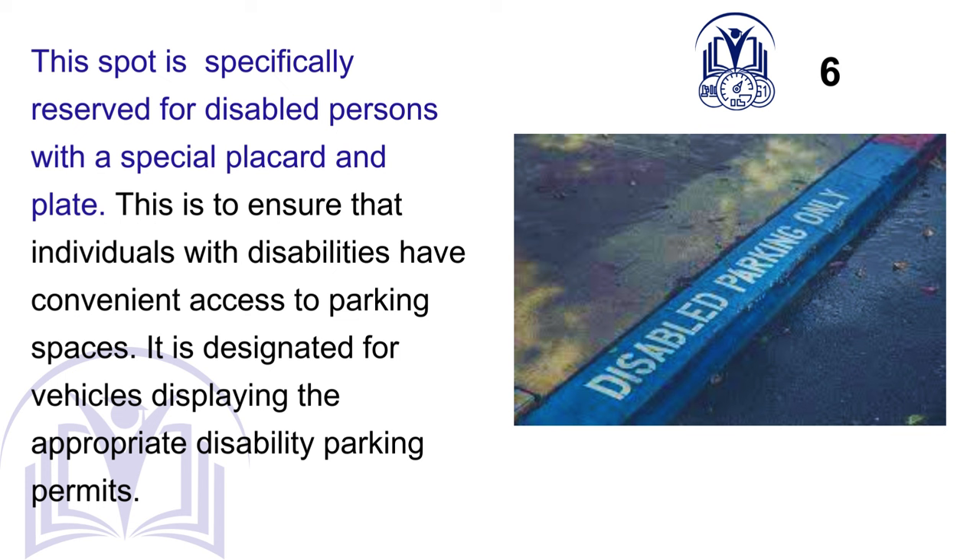A. This spot is specifically reserved for disabled persons with a special placard and plate. This is to ensure that individuals with disabilities have convenient access to parking spaces. It is designated for vehicles displaying the appropriate disability parking permits.